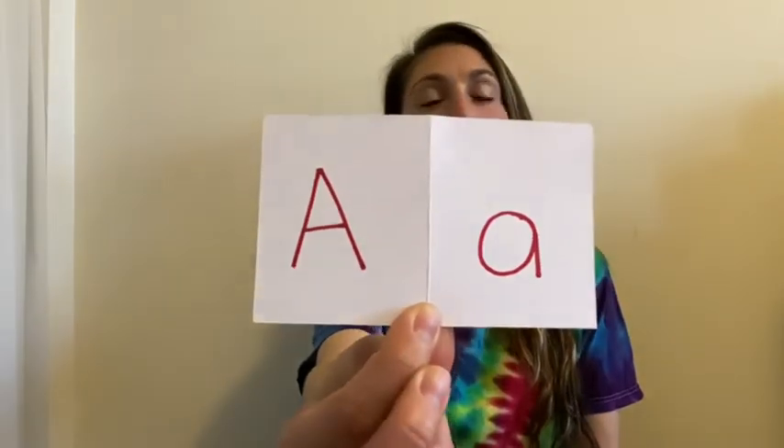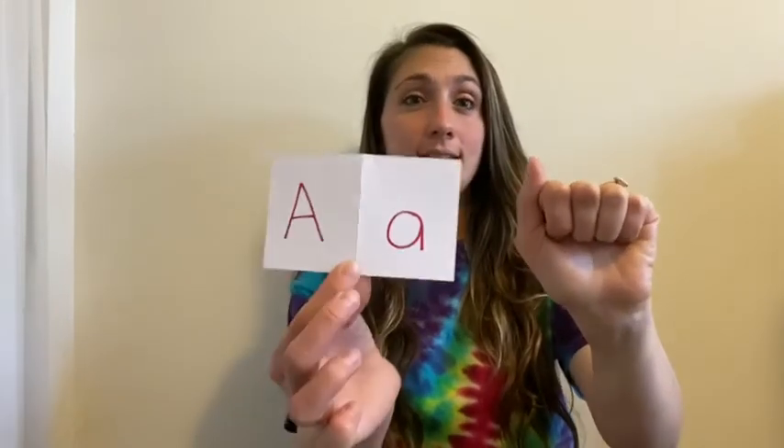So now we're gonna go over the letters of the alphabet. Are you ready? The first letter of the alphabet is A. I have an uppercase A and a lowercase A. For A, you put your hand like this and you kind of make a fist. That's how you say A.